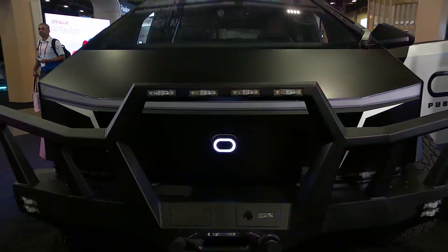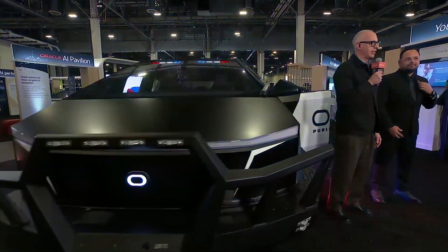We're here and this is the one we've been waiting for. We're at the Oracle Local Government booth, in the public safety area. This vehicle behind us is the Oracle Cyber Patrol — the Oracle Tesla Cybertruck that we built for public safety. This has to be one of the most visited areas of the floor; it's been amazing traffic. Shane's here with me.